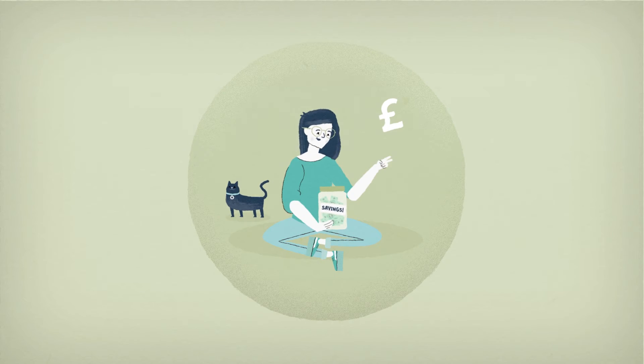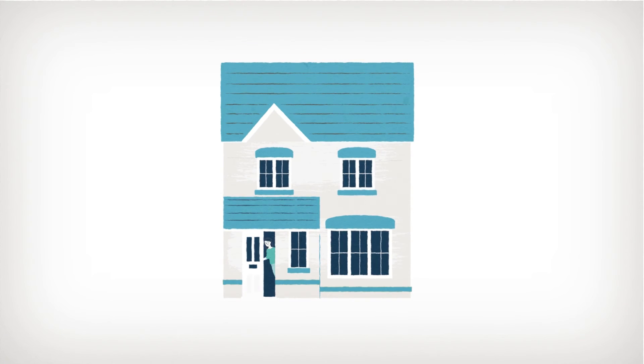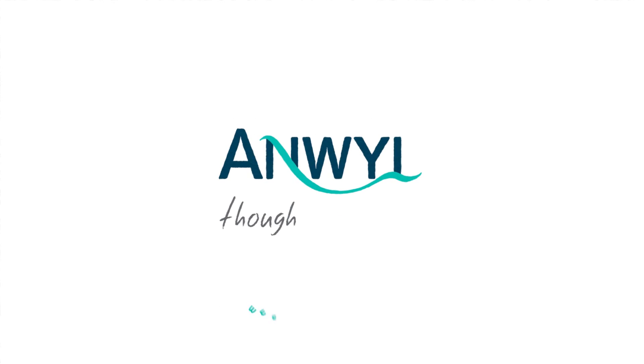Let's just check the savings jar. Let's do this! See your future with Anwell Homes.